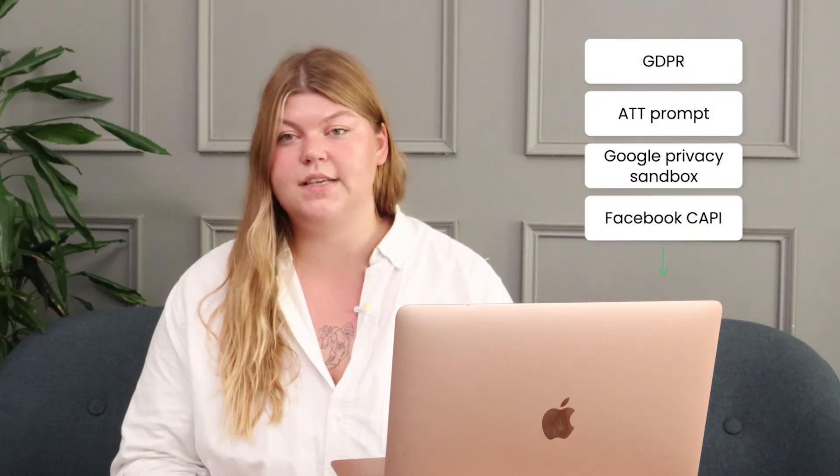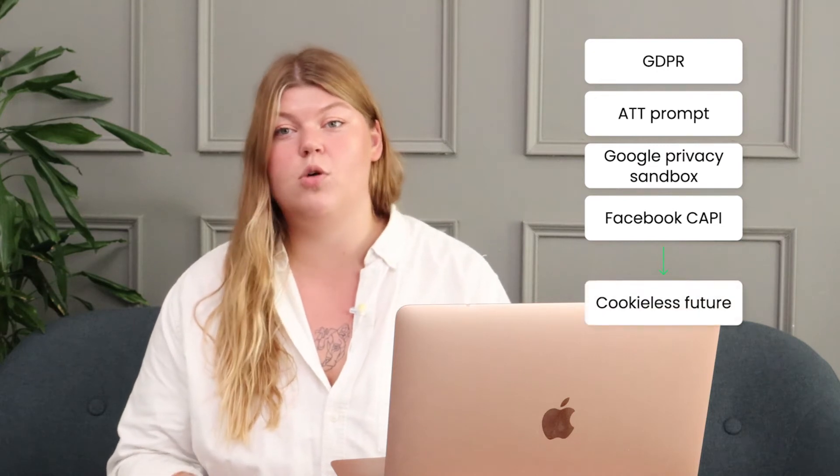Have you heard about GDPR, ATT Prompt, Google Privacy Sandbox, Facebook Conversion API? It's all about the same thing — about the cookie-less future, or about the future without third-party cookies.